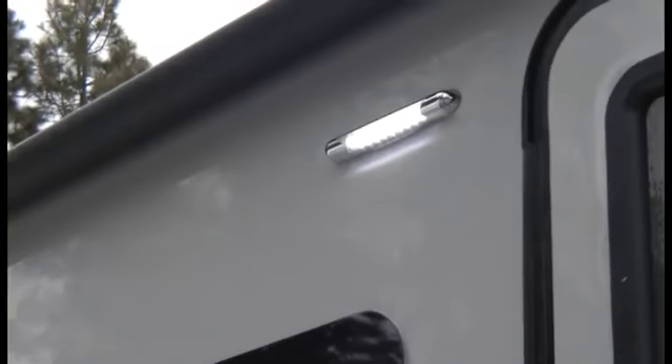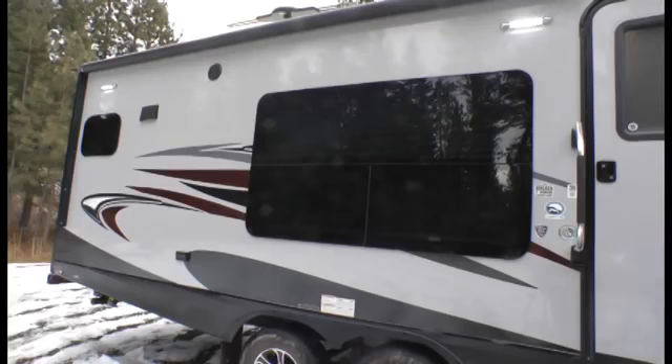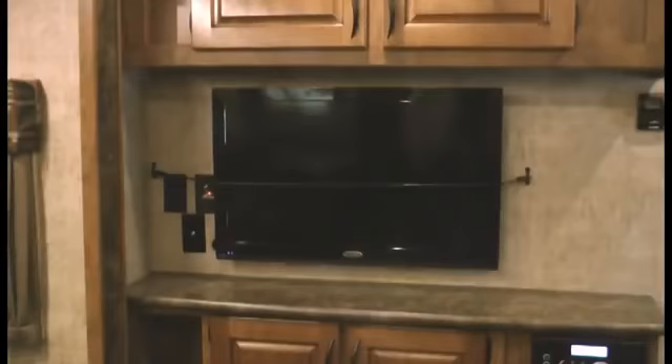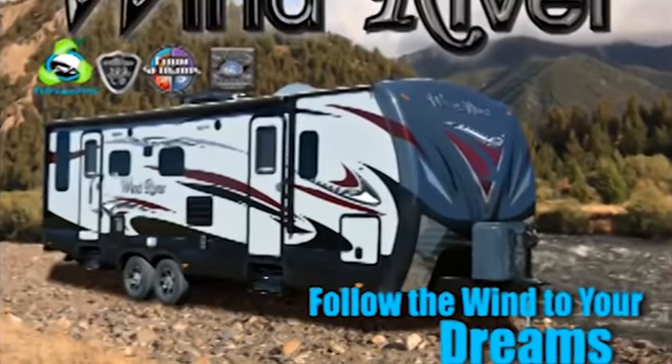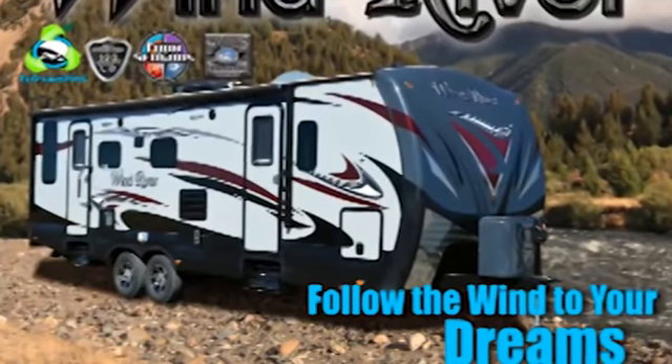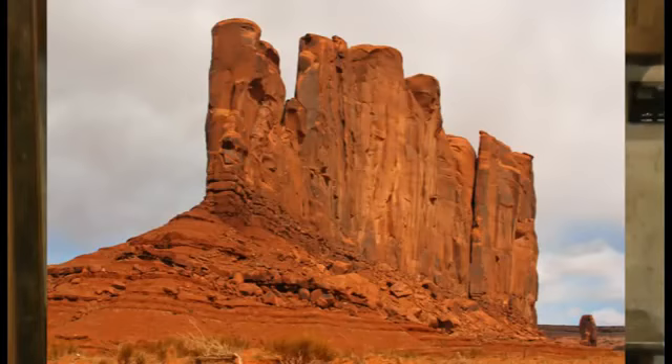LED porch lights, LED tail lights and marker lights, Mountain Extreme thermal pane windows, interior LED lights, Jensen 12-volt LED TVs, and an overall energy efficient insulation package that keeps you comfortable whether you are camping in the Yukon area of Canada or in the Arizona desert at over 100 degrees. We also offer the following eco camping features as options: true solar panel ready with up to 250-watt solar panels.